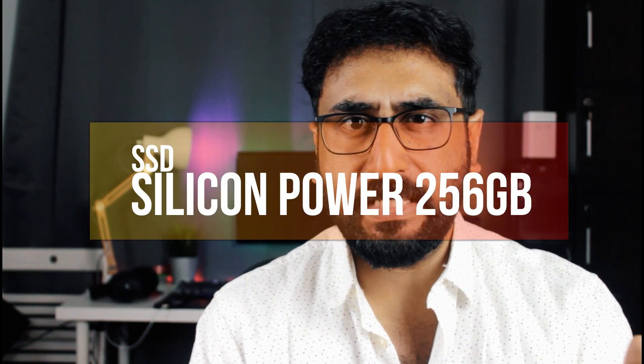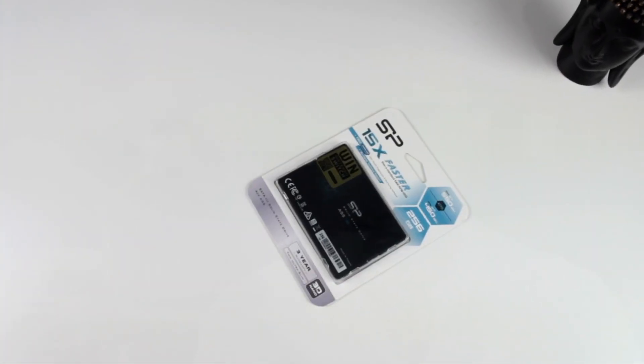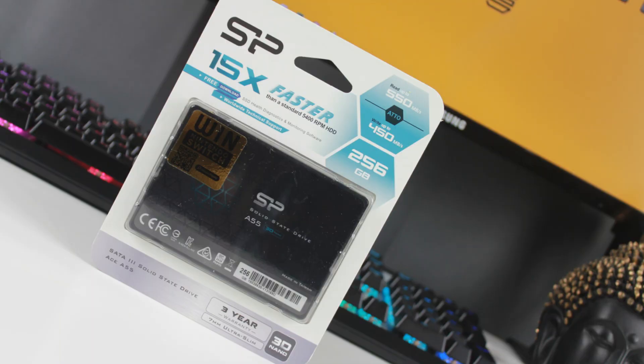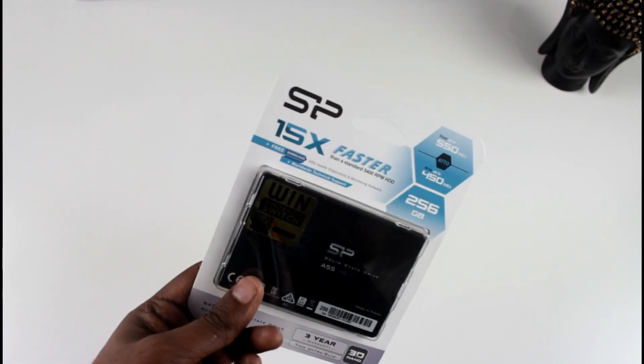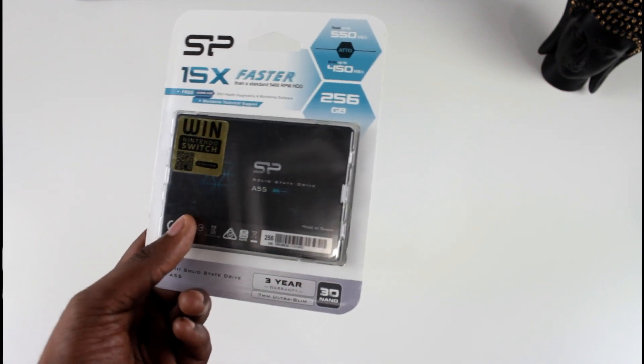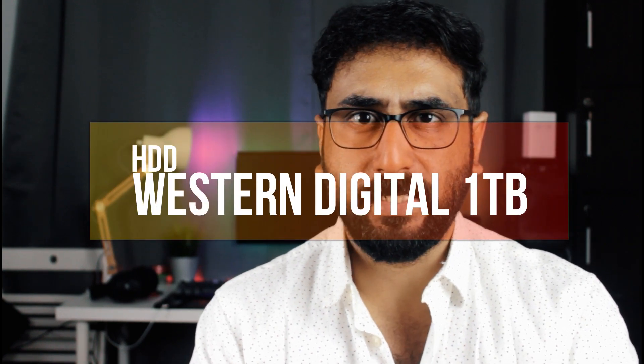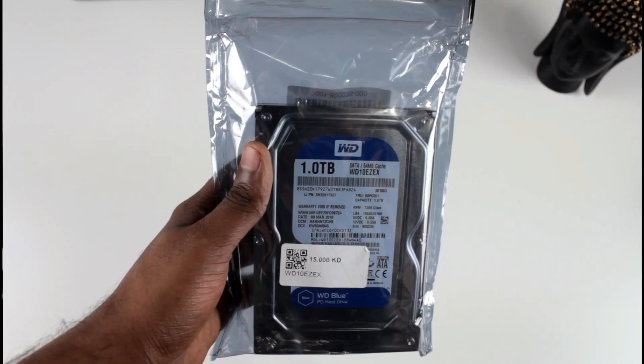For storage at this price point, we are using a 256GB SSD for fast Windows boot and game load times. We also have a 1TB Western Digital hard disk as an additional storage option, running at 7200 RPM.